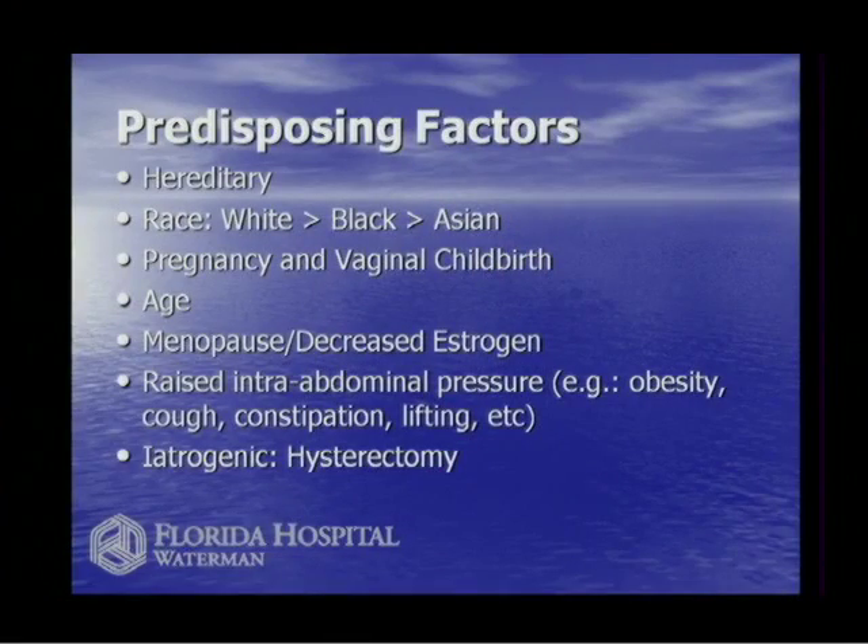Pregnancy and childbirth are major factors. Age is also a factor — the longer and more years you're upright, the more things push down, so the older you get, the more likely you are to have pelvic prolapse.